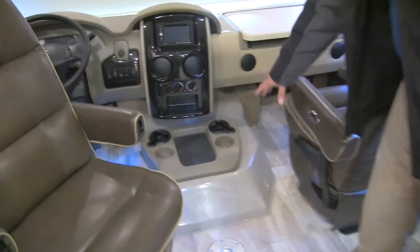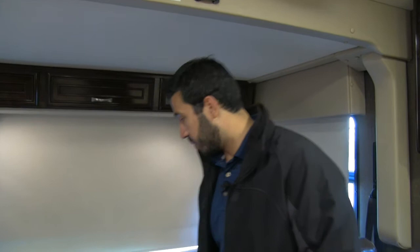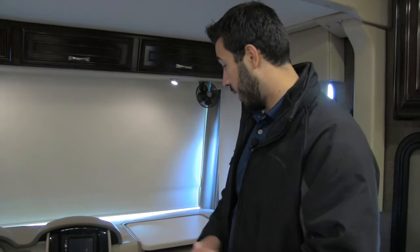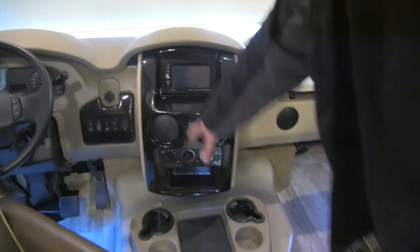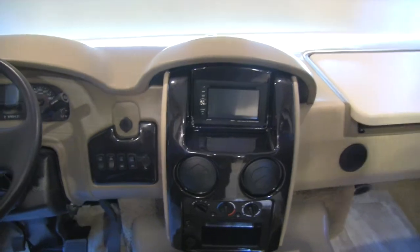Right up here, you'll notice you're going to have this beautiful fiberglass shroud instead of carpet. That way it's going to be a lot easier to clean up — a lot of your Class As, as you're getting in, you accidentally kick the edges and they start to get black and dirty on that carpet. This fiberglass is going to be super easy to clean. It's also going to be lined to help a lot with your noise reduction so you're not going to hear the motor whine as much. You'll also see you're going to have several cup holders right in there, as well as a nice non-slip mat, all your temperature controls, plug-ins, USB and 12-volt, and your radio and backup camera.